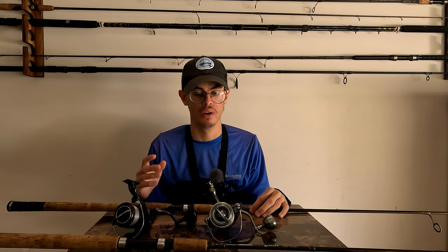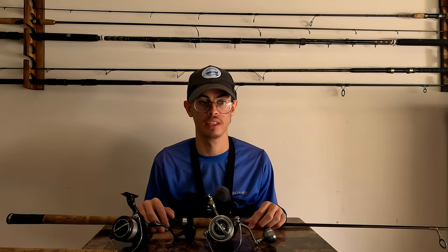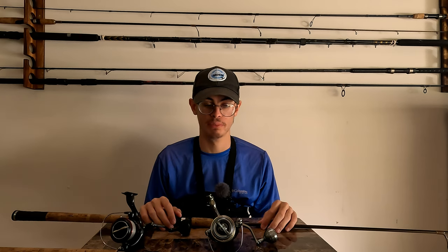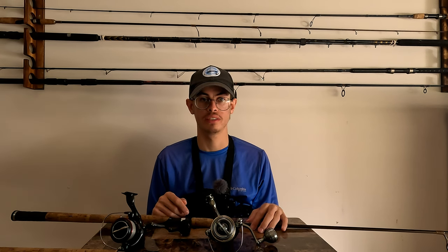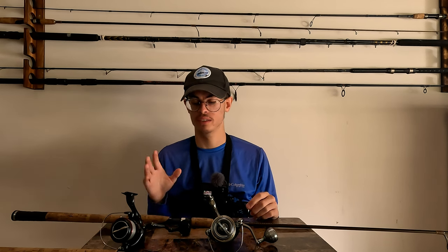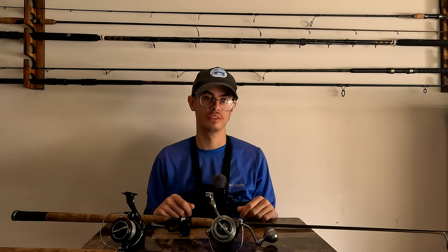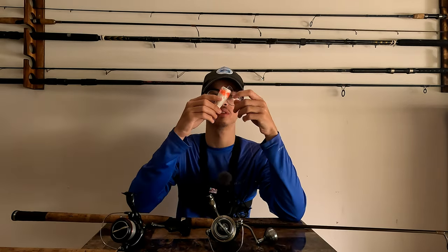I always struggled wondering why my bobber stopper wasn't working — it's because I was using braid. Do not use braid with a bobber stopper. It's going to slip and you'll have a horrible day. With a bobber stopper you can fish at different depths and find fish better. But sometimes fish don't want the bobber stopper presentation — they want a more natural, free-floating shrimp presentation, and that's when you need braid.